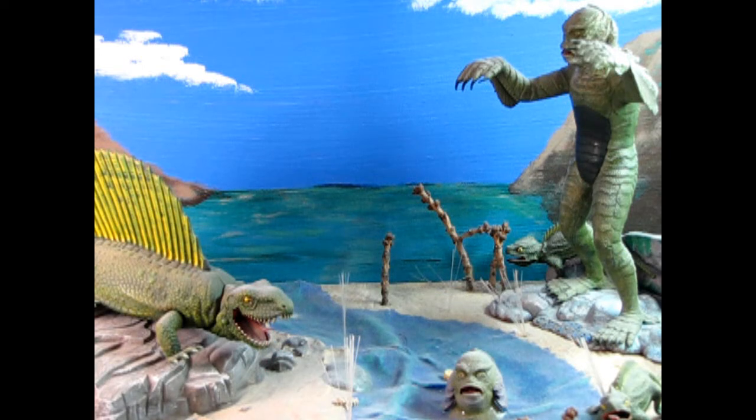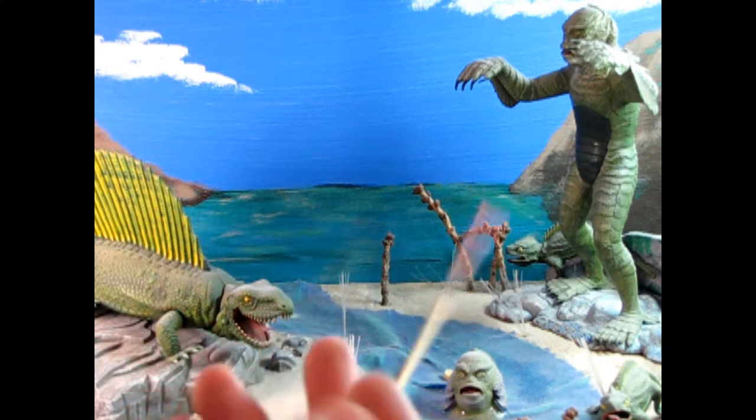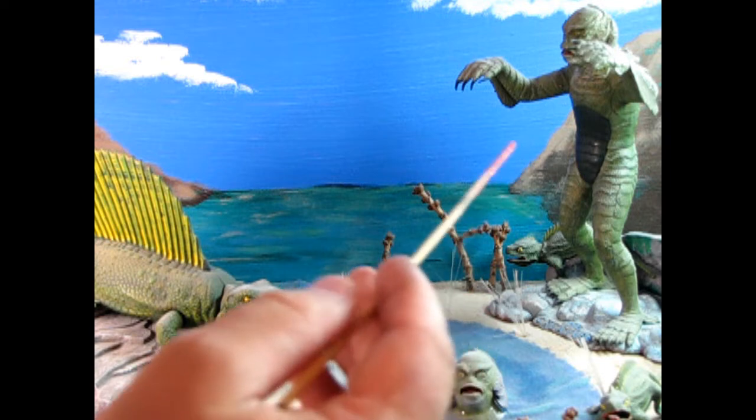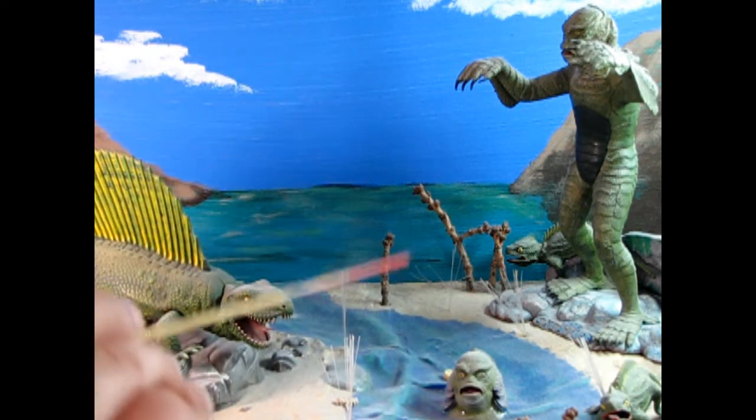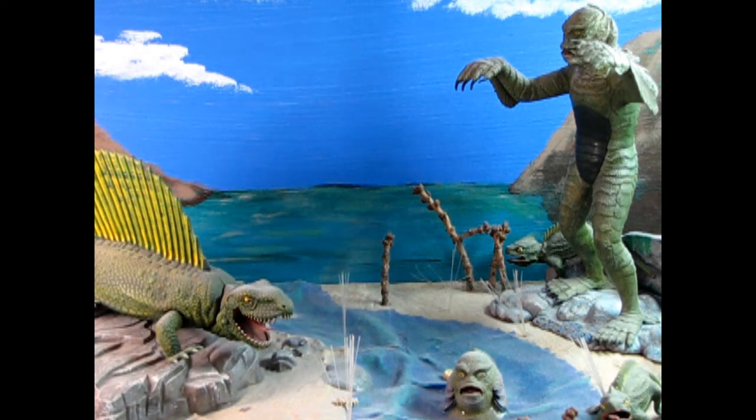The only exception to this rule will be in the diorama and the wargaming section. A diorama can consist of multiple models in a single scene. An example of this is my Creature from the Black Lagoon diorama, which includes a creature, a dinosaur, and another creature kit. Therefore a single diorama counts as one entry.